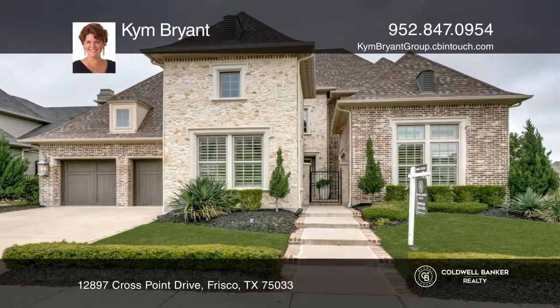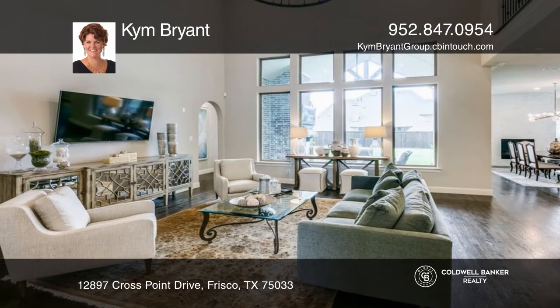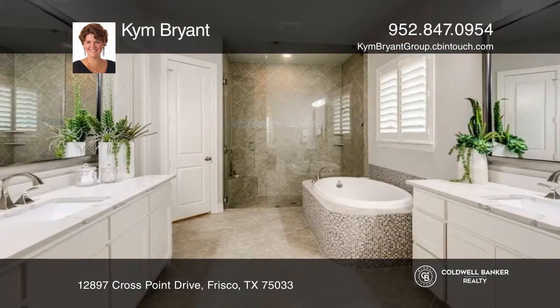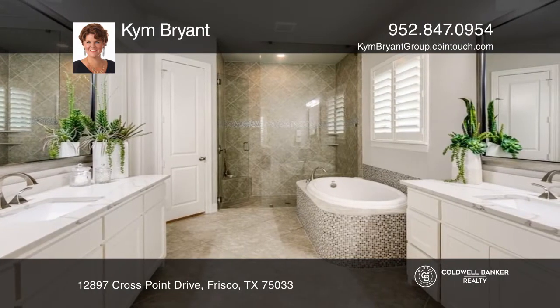This 4-bedroom, 6-bath home is in one of the few gated communities in Frisco. This is an exceptional floor plan with a primary en-suite and a secondary bedroom with a full bath on the first floor.